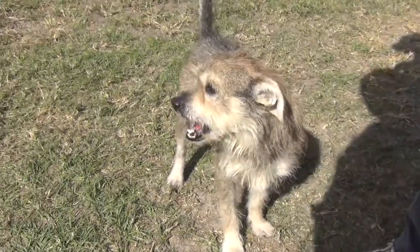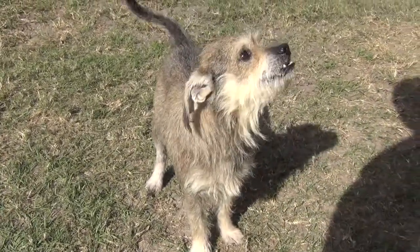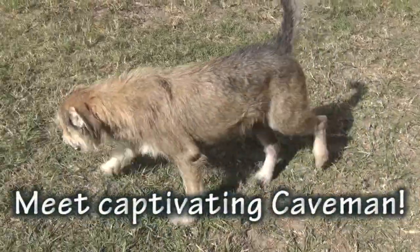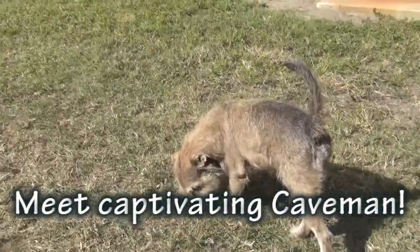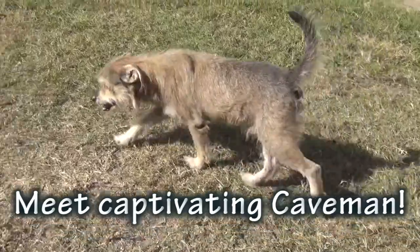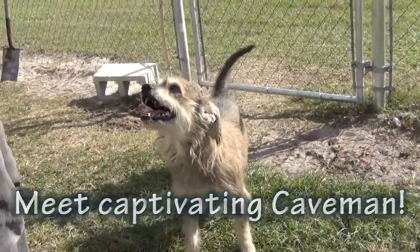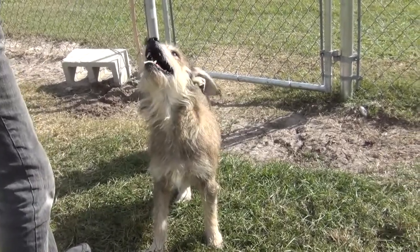Miss Pat, what an adorable, adorable doggy. Look at this guy — he looks like a movie star with his underbite. I just think this is so great. He's so cute. I don't know where that underbite came from, but he is your truly Heinz 57.